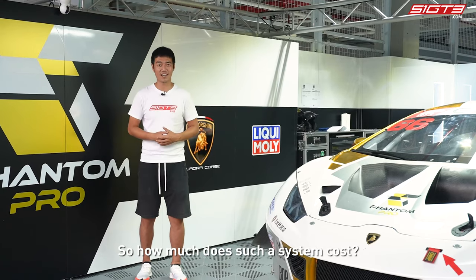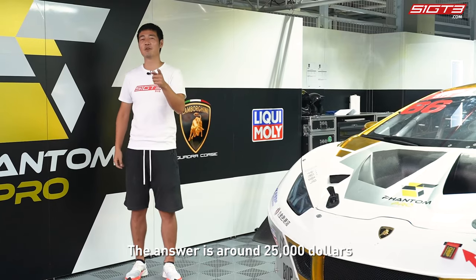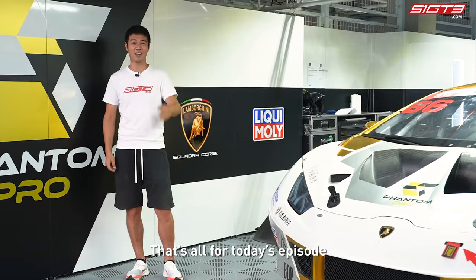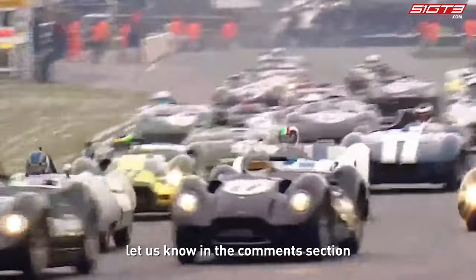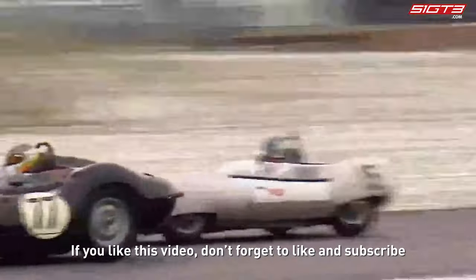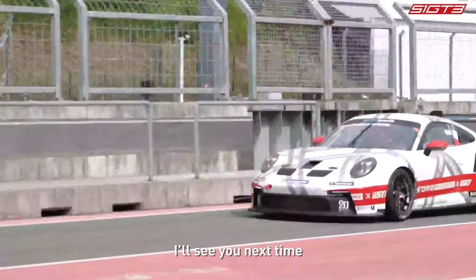So how much does such a system cost? The answer is around $25,000. That's all for today's episode. If you want to learn more about the technology of racing cars, let us know in the comments section. If you like this video, don't forget to like and subscribe.